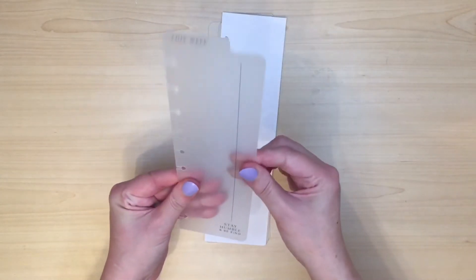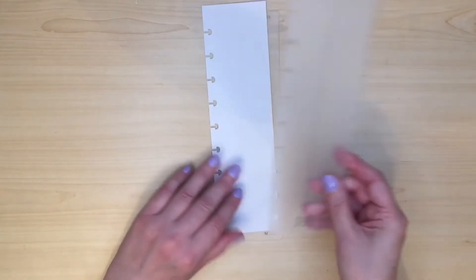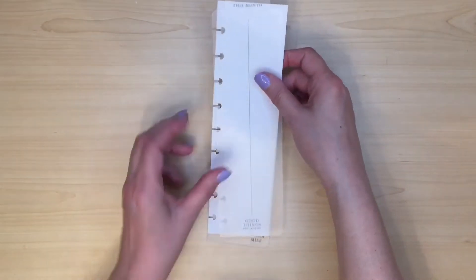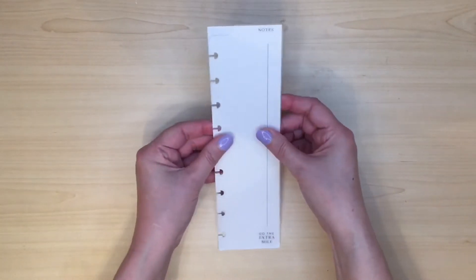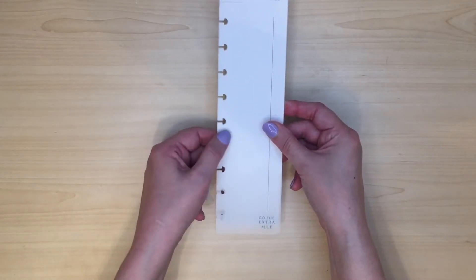They're sort of frosted, quite thick and sturdy. The next one says 'this month' and 'good things are ahead.' And the last one just says 'notes' and 'go the extra mile.' I wouldn't have got those except for the fact that they were having a sale.